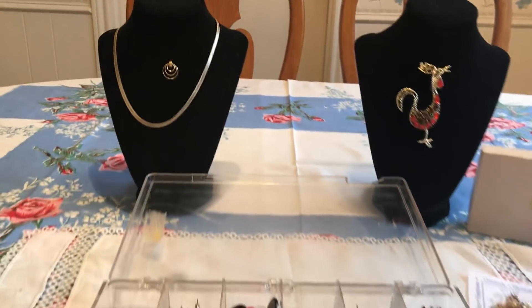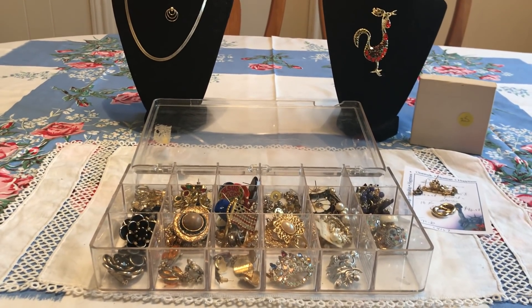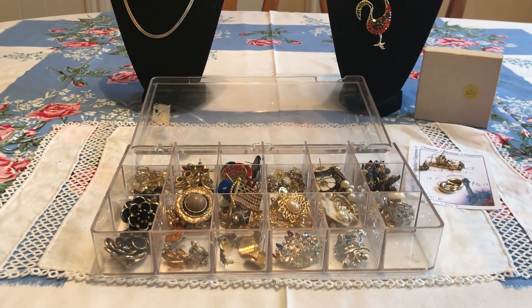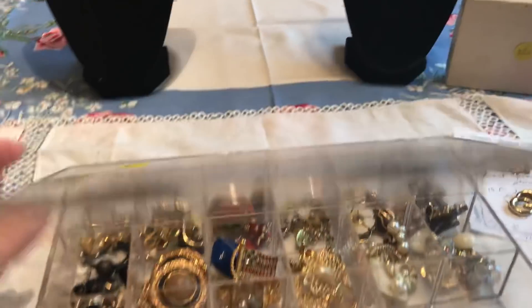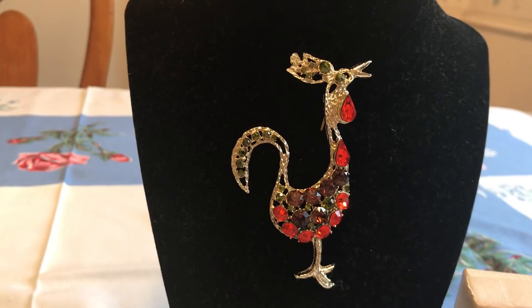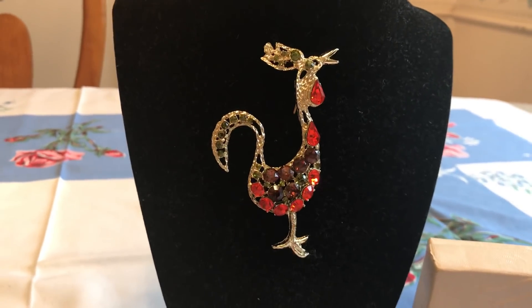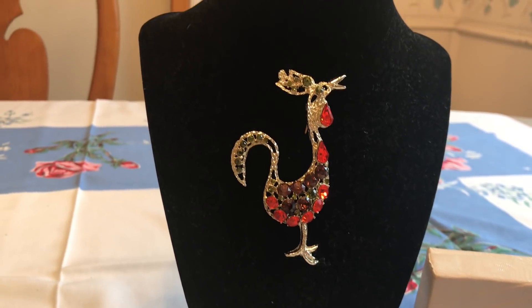Then I went to another garage sale. There really wasn't very much there, but there was a little makeshift table with a plastic container full of jewelry. When I looked at the price, it was $2 for the entire container. And then there was this little box — a pin of a rooster for 25 cents. There's no mark on it, but it looks so cute. It reminds me of the 60s with these orangey and burgundy stones.